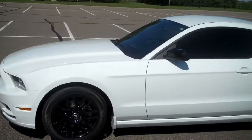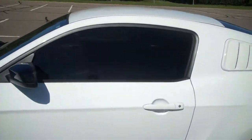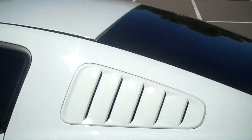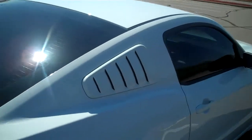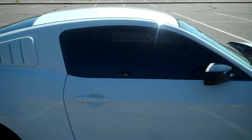Hey guys, how's it going? I decided to make a quick video of my 2014 Ford Mustang with 20% window tint all the way around. I just got done a little over a week ago. Looks pretty good. This is the same percentage that my Nissan 370Z has. I like it — it's not too dark, but it's not too light. So that's 20% all the way around.